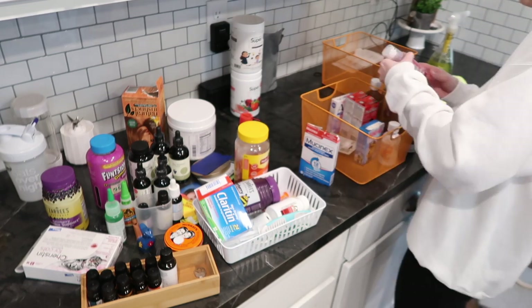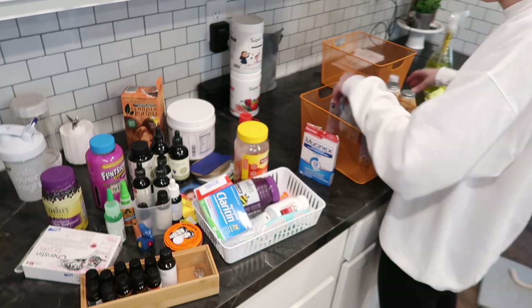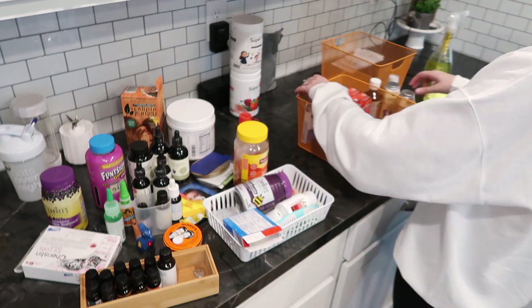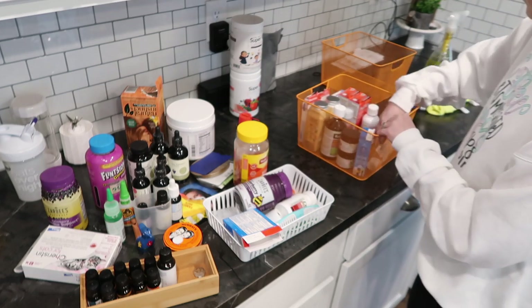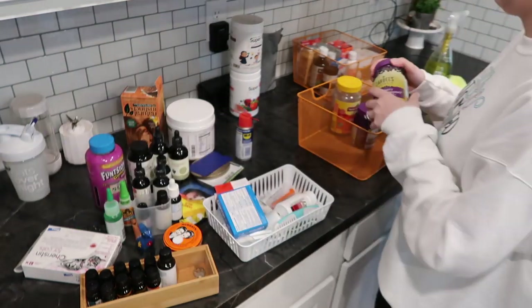Now that everything is out and laid out in front of me, I'm going to begin to go through it. I had tons of medications that were expired and so many different supplements that were thrown all over this cabinet. I really would like to keep them all cohesive and in the same area so that when I'm in here grabbing for those things I know where they are.